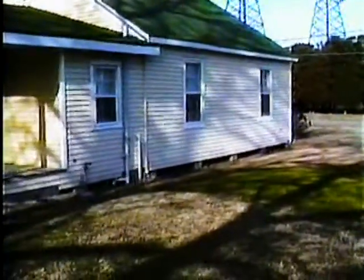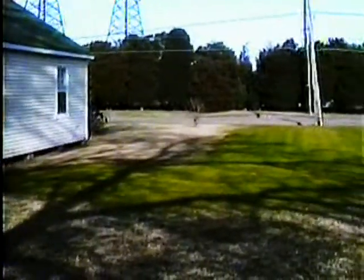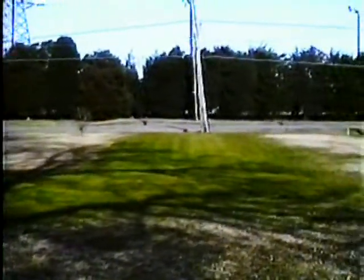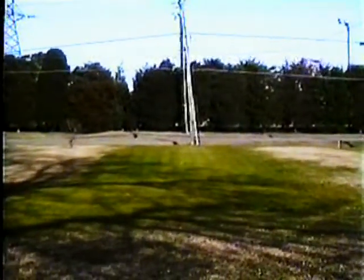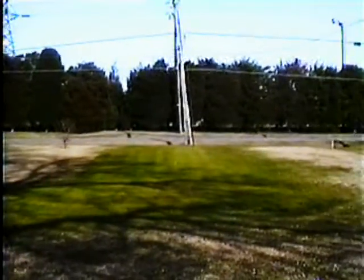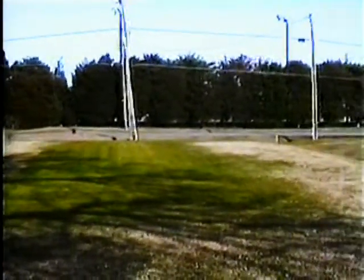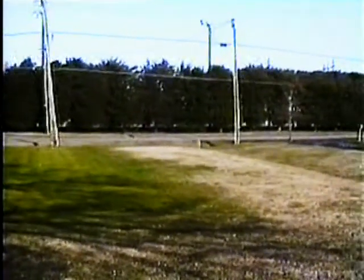There used to be a drain that ran from under the house right there, and it was an open ditch. It ran over this way and then cut straight across to that pole over there. As you can see, that's filled in now — I put some topsoil, grass seed, and fertilizer in there and it's come out pretty good. It won't be as hard to cut grass through there now.